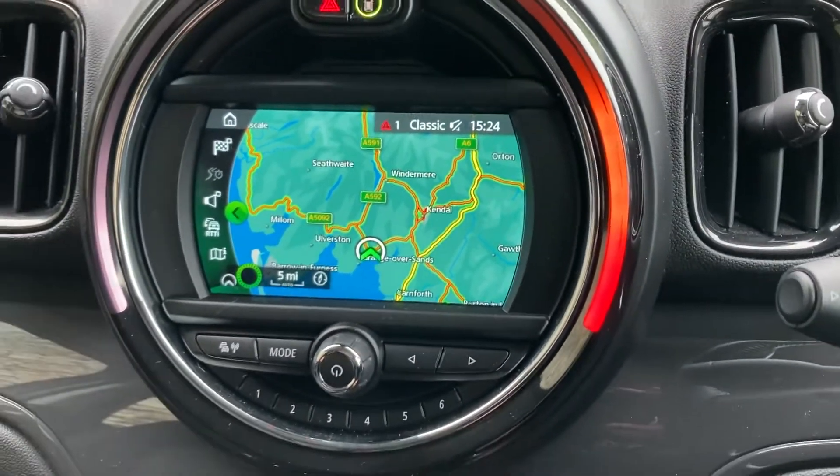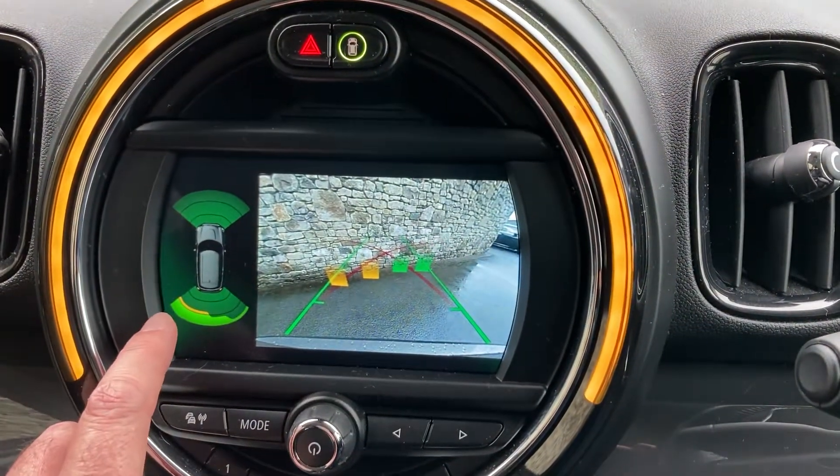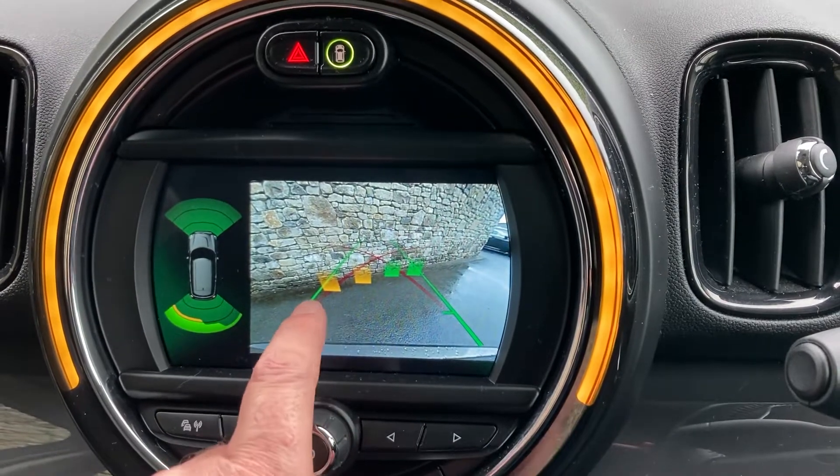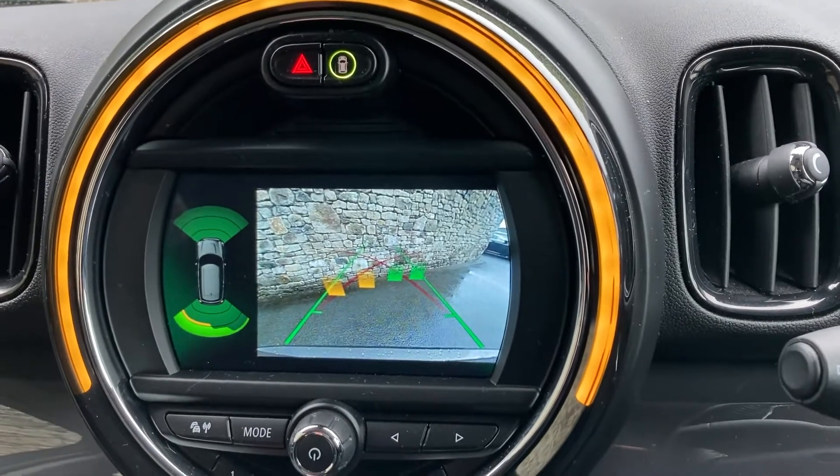So if you're ever passing feel free to drop in. If I select reverse gear, you'll see we've got parking sensors front and rear on this car, and a camera at the back with guidelines and obstacle markers. So there's really no excuse for bumping into anything.